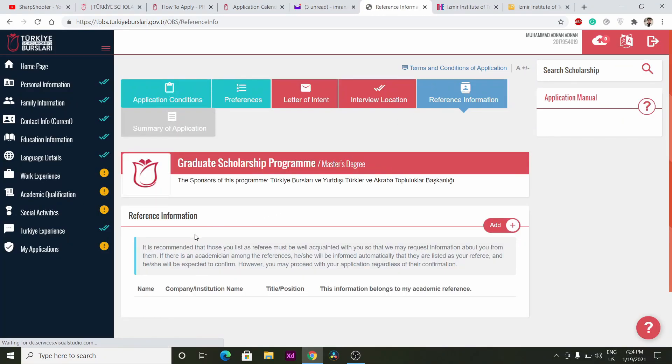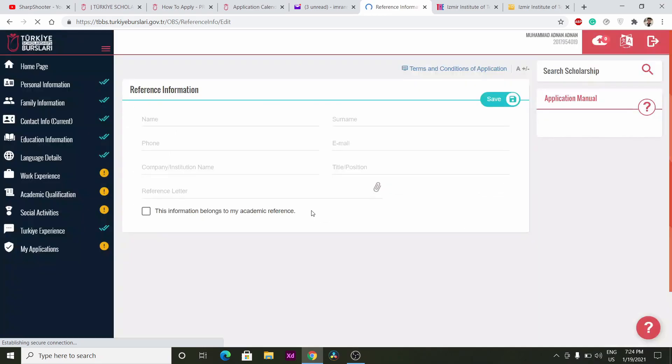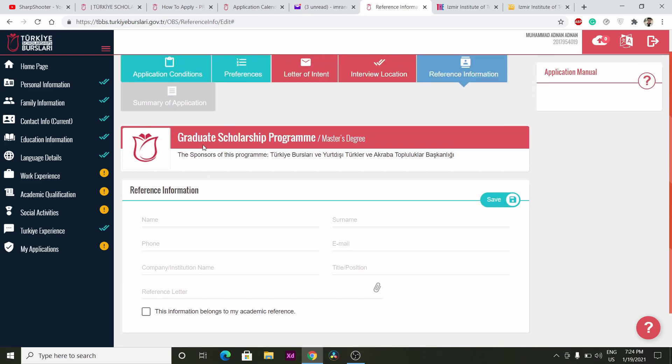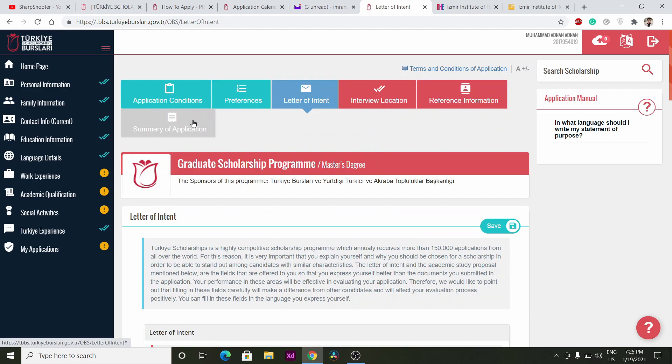Then provide your referee information. Those listed as referees must be well acquainted with you, as the scholarship committee may request information from them. Give at least two professors' names and their email addresses. Once you have completed everything, go to Summary of Application, review all your information, and submit. I hope you enjoyed the video — if you have any questions please let me know. Thank you for watching, bye, take care, and please subscribe!